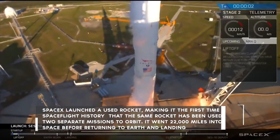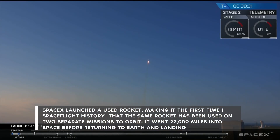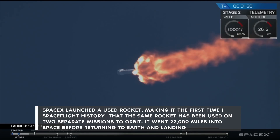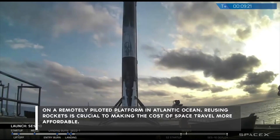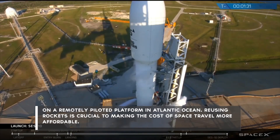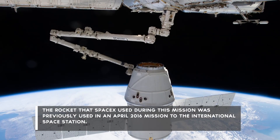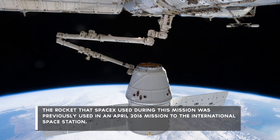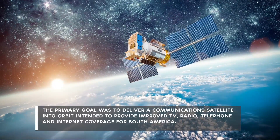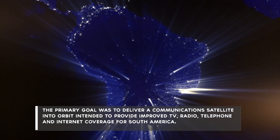Number 6: SpaceX launched a used rocket, making it the first time in spaceflight history that the same rocket has been used on two separate missions to orbit. It went 22,000 miles into space before returning to Earth and landing on a remotely piloted platform in the Atlantic Ocean. Reusing rockets is crucial to making the cost of space travel more affordable. The rocket was previously used in an April 2016 mission to the International Space Station. The primary goal was to deliver a communications satellite into orbit intended to provide improved TV, radio, telephone, and internet coverage for South America.